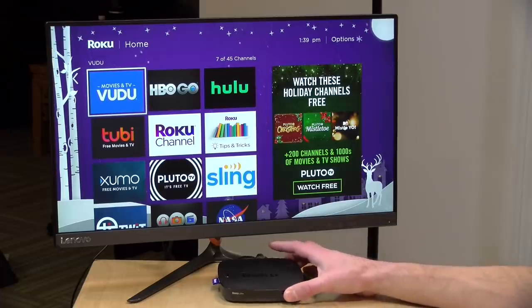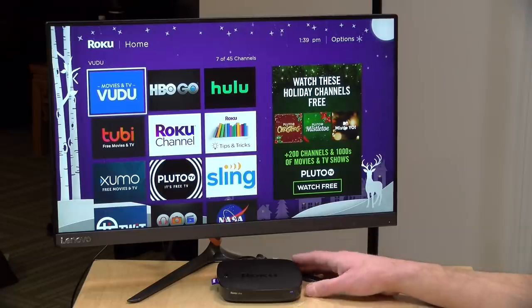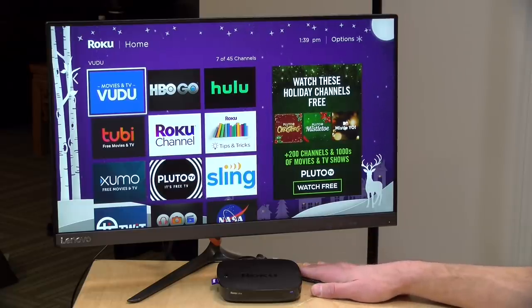I want to let you know in the interest of full disclosure that the Roku we're using today to browse some of these services came in free of charge from Roku. However, all the opinions you're about to hear are my own. Nobody is paying for this video nor is anyone reviewing it or approving it before it was uploaded. Now let's get into it — we're actually going to start with a correction from the first video.